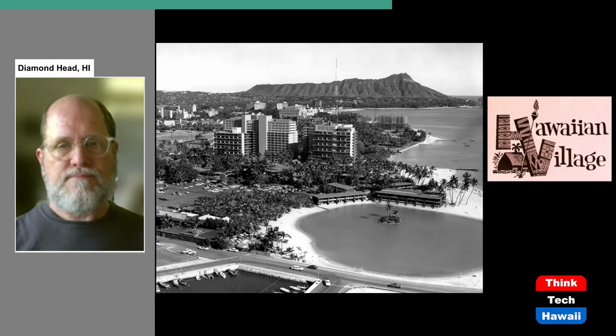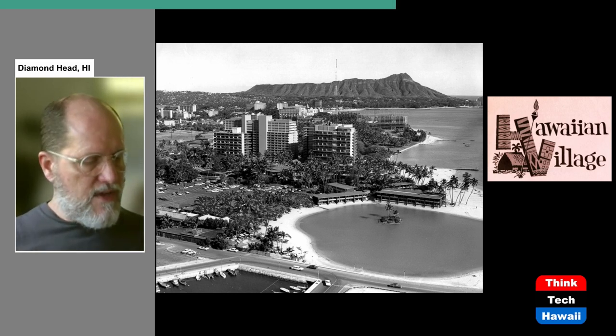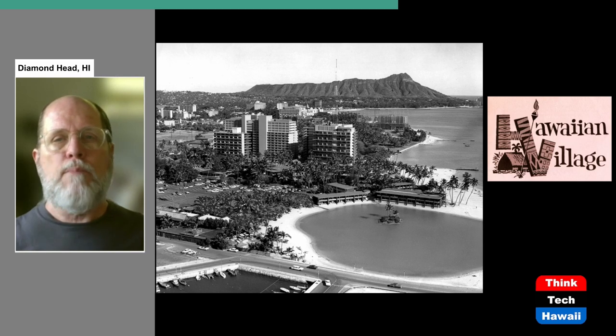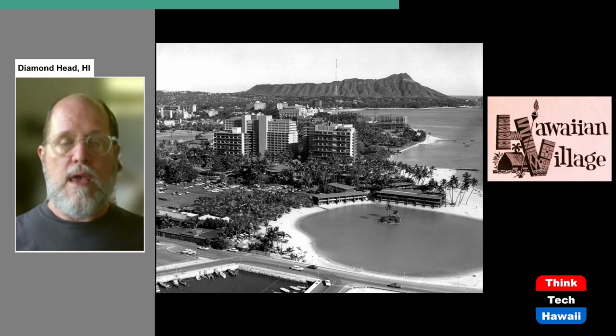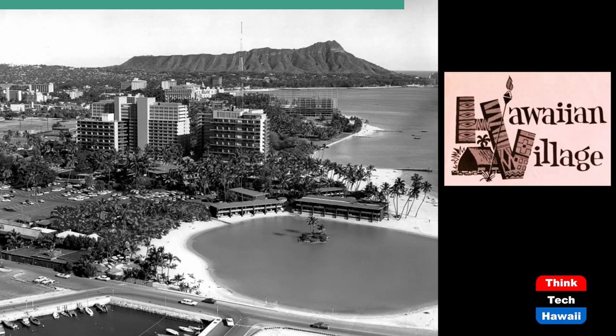Our final hotel of the 1950s to discuss is the Hawaiian Village. The Hawaiian Village opened in September 1955 and was the beginning of a complex that grew very rapidly and became a cluster of high-rise buildings. In a picture from 1960 or 1961, you can see in the foreground the giant lagoon constructed for the hotel, and inland of that a variety of structures — both high-rise and low-rise — all part of the hotel.